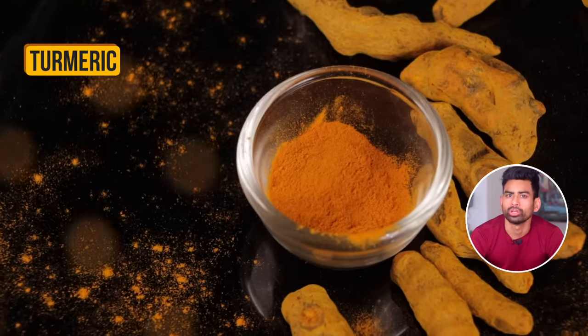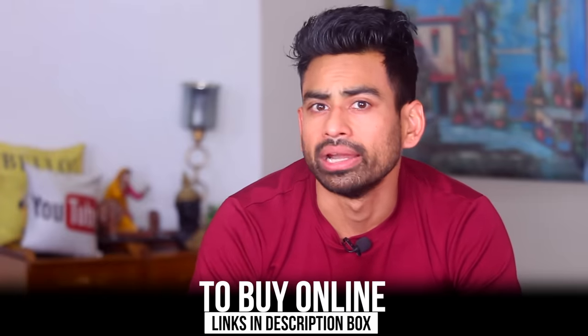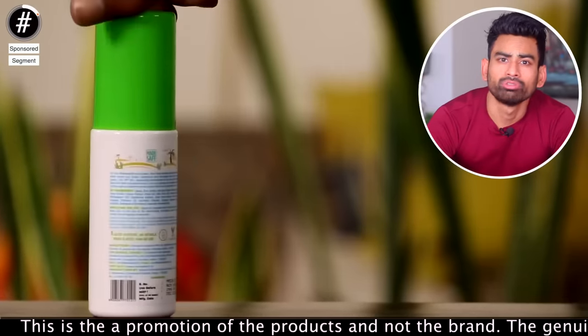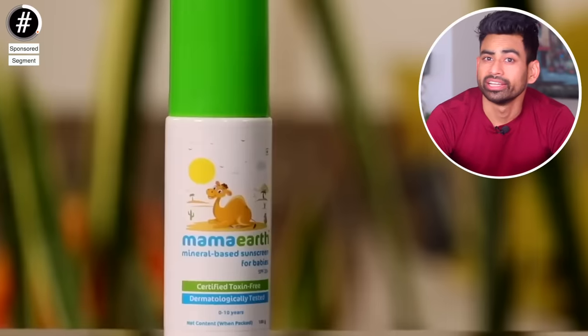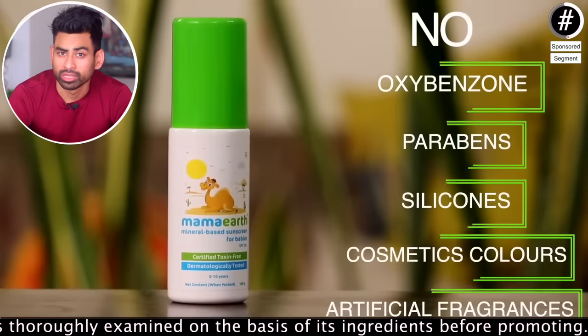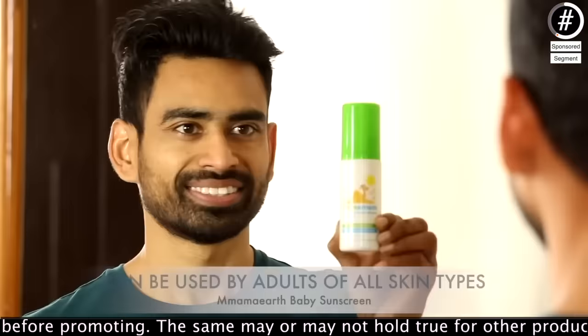Most ingredients required to make these natural products are already available in your kitchen, or you can buy them from a nearby grocery shop — for your convenience I've linked some in the description box. Summer is here and if you're looking for a toxin-free sunscreen, check out Mama Earth's mineral-based sunscreen, which is a good option in the Indian market. Turn the pack and you'll find zinc oxide, wheat germ oil, aloe vera extract, vitamin E, and essential oils — it's way better than toxic sunscreens.